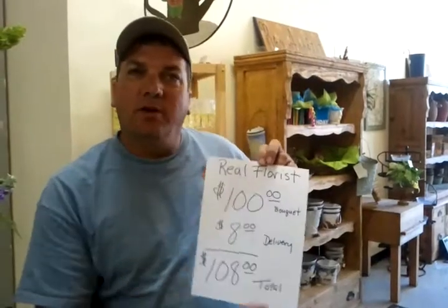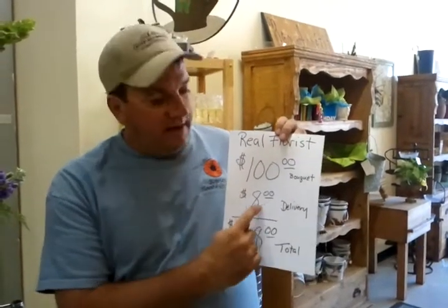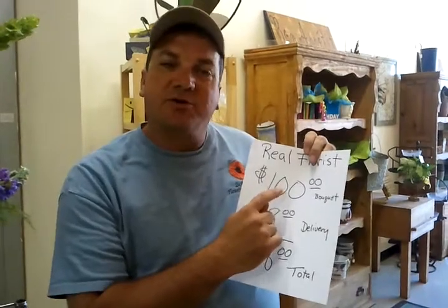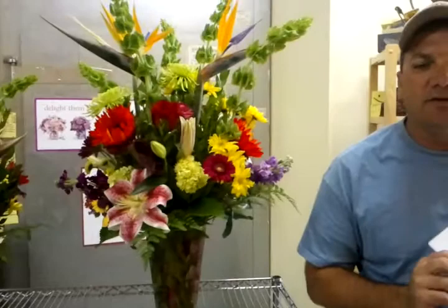A real florist like mine — when you order a hundred dollar bouquet, you pay eight dollars for delivery, your total out-of-pocket is about a hundred eight dollars plus some taxes. A hundred percent of this hundred dollars goes into producing the bouquet that you will receive. That's what you get from a real flower shop.